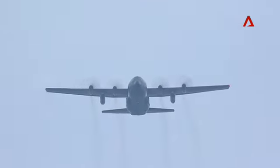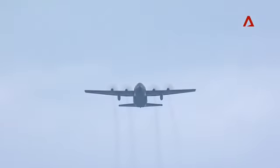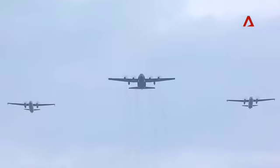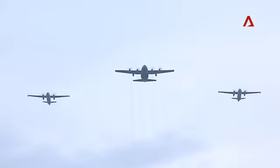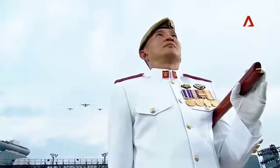Alongside our two Fokker 50 utility transport and maritime patrol aircraft. The Fokker 50 provides dedicated maritime surveillance over our sea lanes of communication, as well as search and locate operations.